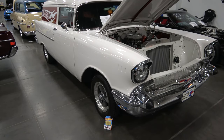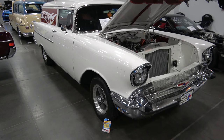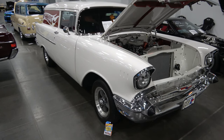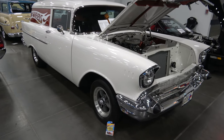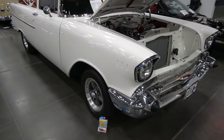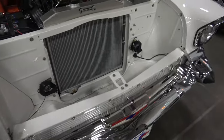Hey there YouTubers, here we are at the Coastal Virginia Auto Show, and we came across this beautiful 1957 Chevy delivery, a gasser race style for the 60s period, and it is for sale. Very nicely done.